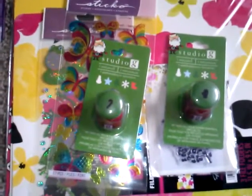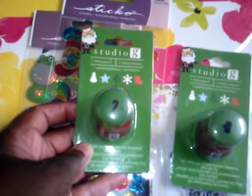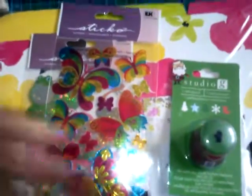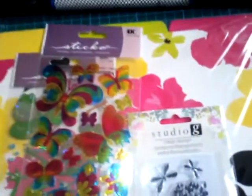I absolutely love Studio G and I got me some paper punches. This is the Christmas one — this is a candy cane — and I got a mitten one and a Studio G one, and I love both of those.